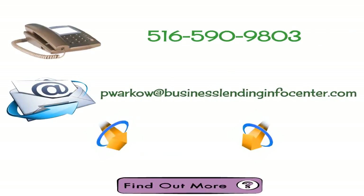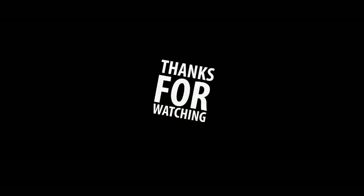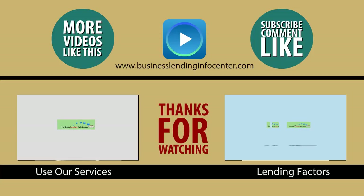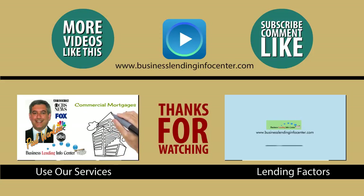If you need a commercial mortgage for an investment property or the place to operate your business, we will help you every step of the way. Call me, email me, or click on the button so we can discuss your situation. The availability of commercial loans has never been better — let's get started. Thank you for watching. Please subscribe to my YouTube channel for more videos with information about commercial mortgages and other aspects of business lending.